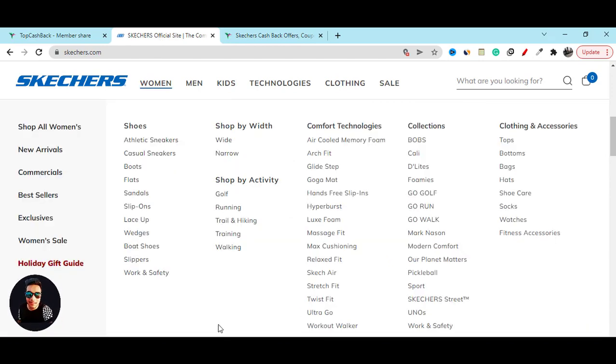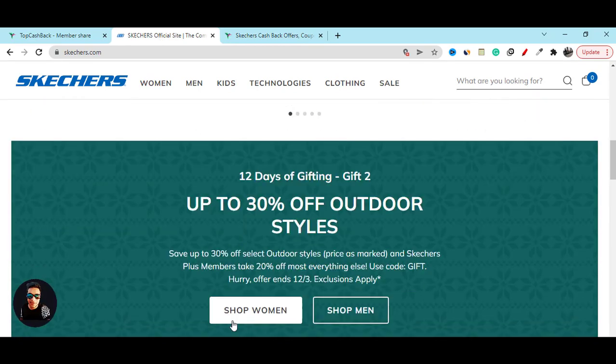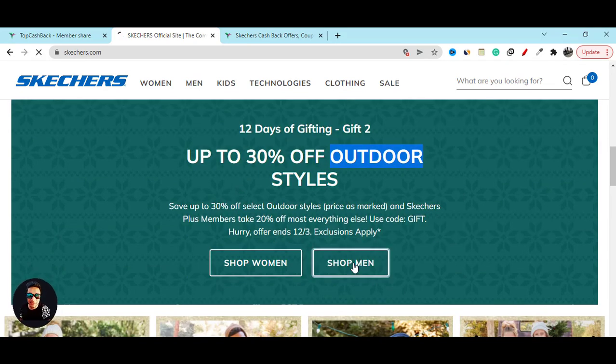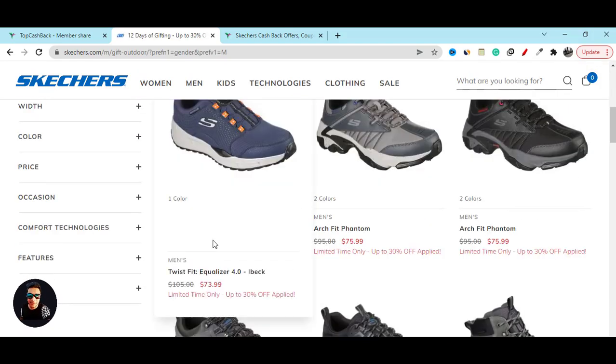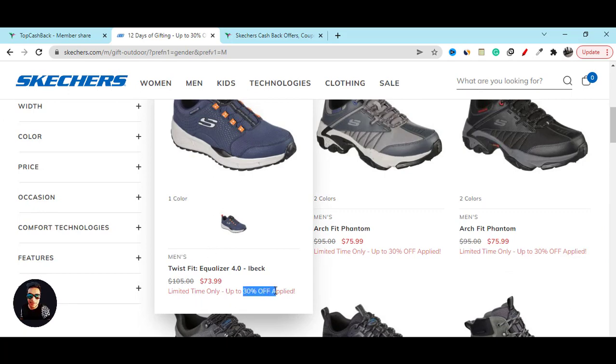Also, if you check out here, you can see you will get 30% off on outdoor products. Just click on the shop now button, and it will show you all the products that you will get 30% off, which is really great.